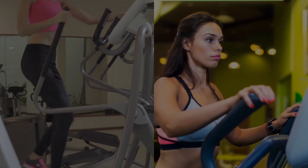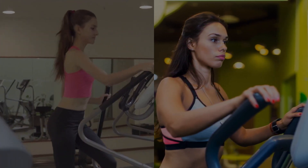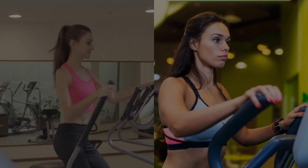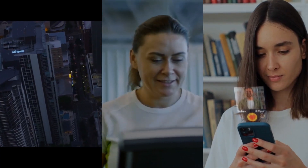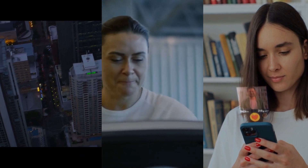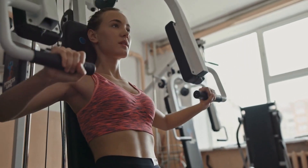In summary, the Exerpeutic 4322 elliptical trainer is a well-rounded machine that offers a range of features for an engaging and effective workout. Whether you're aiming for weight loss, muscle toning, or improving cardiovascular health, this elliptical trainer is a solid choice for your home fitness regimen.